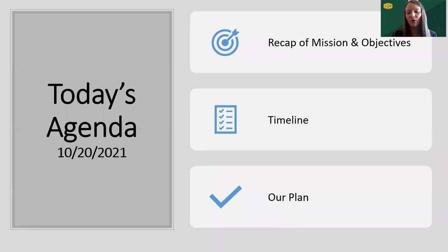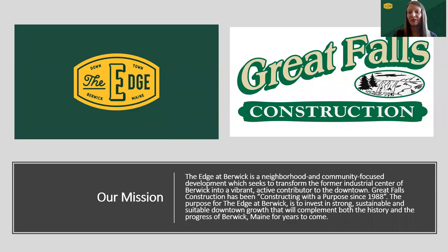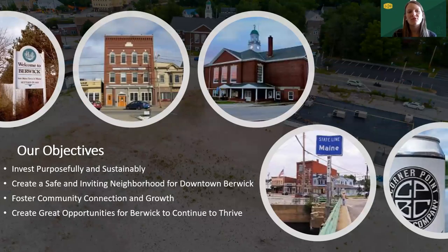Today's agenda, if you've watched any of these before, is very similar to the agendas of meetings past. We'll have a recap of our mission and objectives, timeline updates of what's happened so far and what continues to happen looking forward, and then our site plan and the plans moving forward as well as the rendering of the existing building. Since this is our 11th meeting, I've gone over the mission every session, so I'm going to skip over it for the sake of time. I encourage you to pause and read over the mission and objectives if you haven't had the chance.